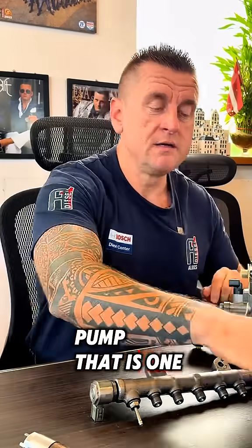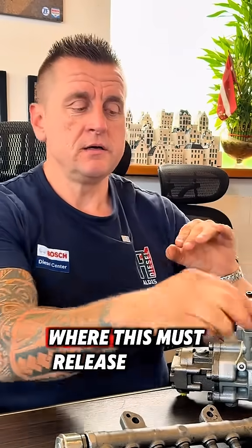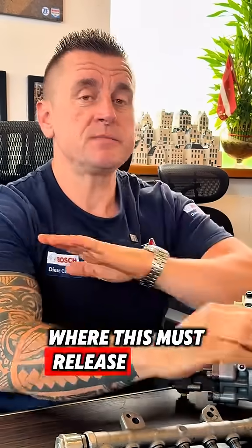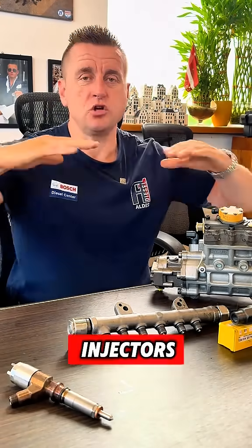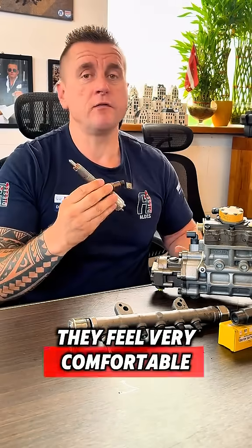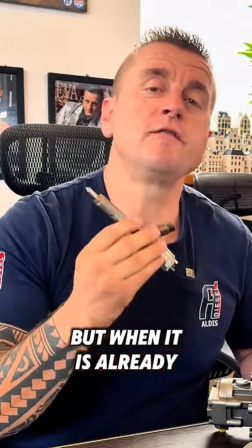The second troublemaker is this high pressure limit valve. What that does: when the pump creates pressure, there are certain bars where this valve must release pressure back to the tank. If it is stuck, all the pressure is standing on the injectors. These injectors feel very comfortable around 2000 bars, but when it is already 4000 bars, normally they get destroyed.